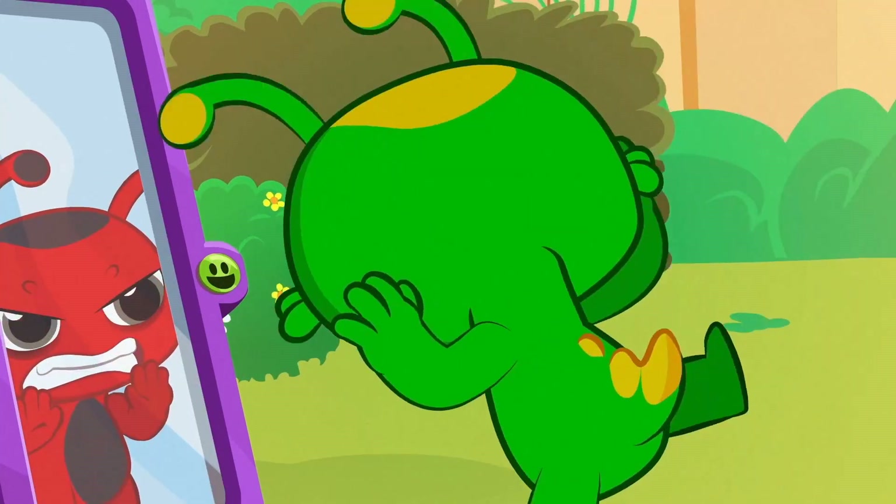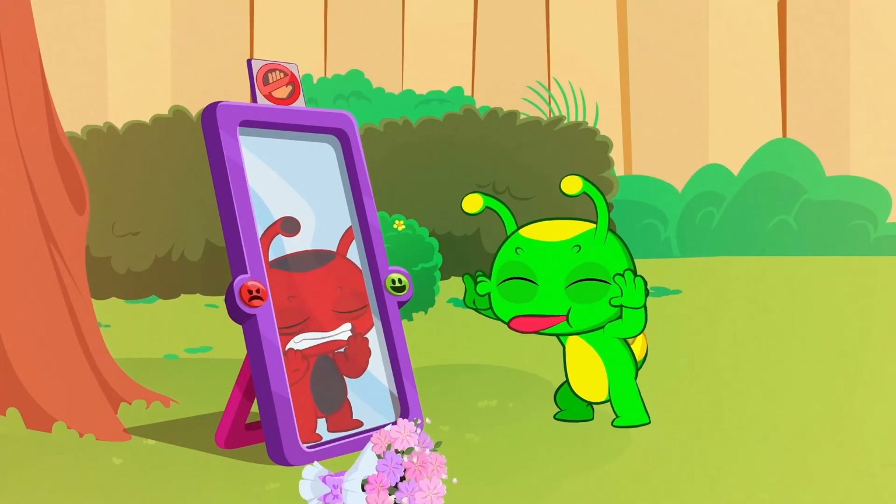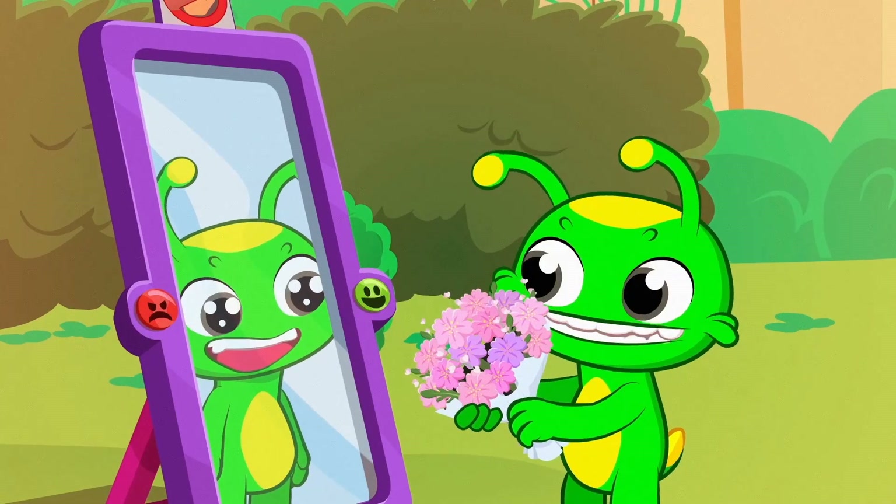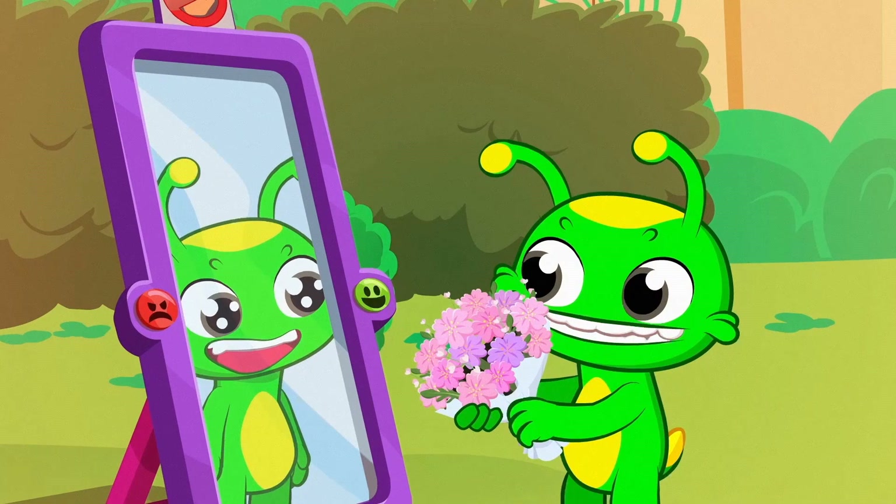That's it, Groovy! That was fast — what a team! We've promised to behave well and not to disobey again!